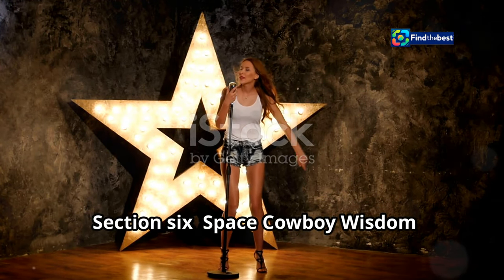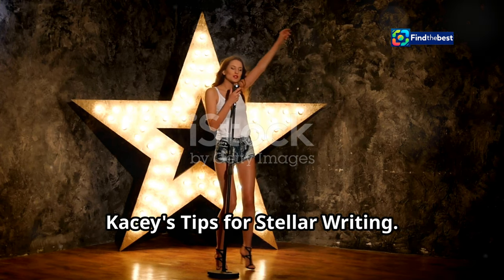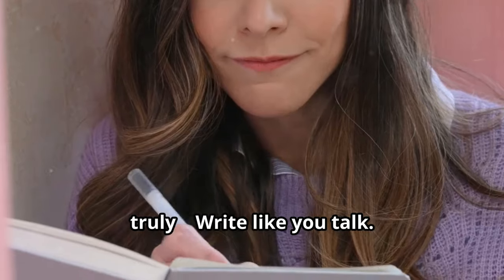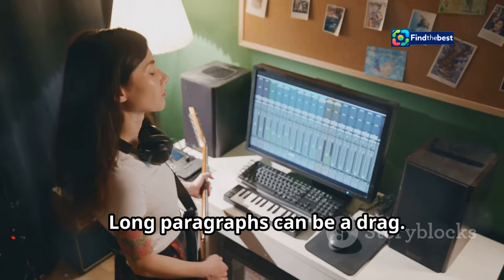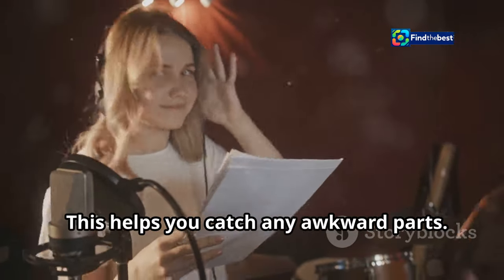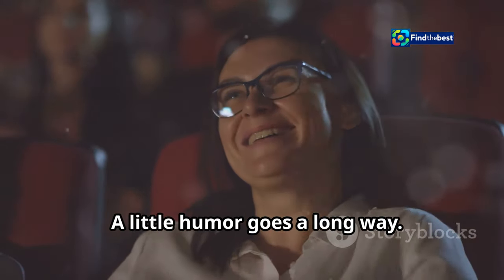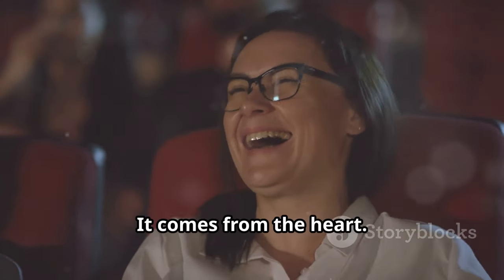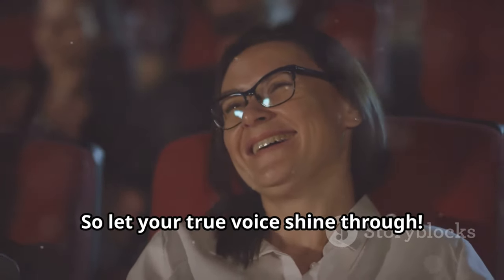Section six: space cowboy wisdom — Casey's tips for stellar writing. Here are a few extra tips from yours truly. Write like you talk — be yourself, y'all. Long paragraphs can be a drag; keep them short and to the point. This helps you catch any awkward parts. A little humor goes a long way. Remember, writing is like singing — it comes from the heart. So let your true voice shine through.